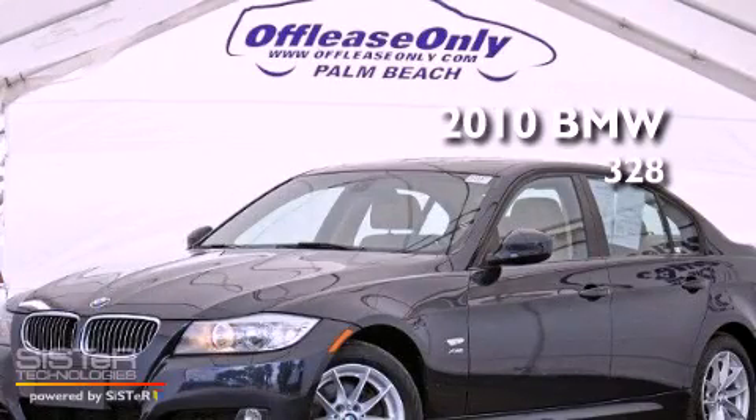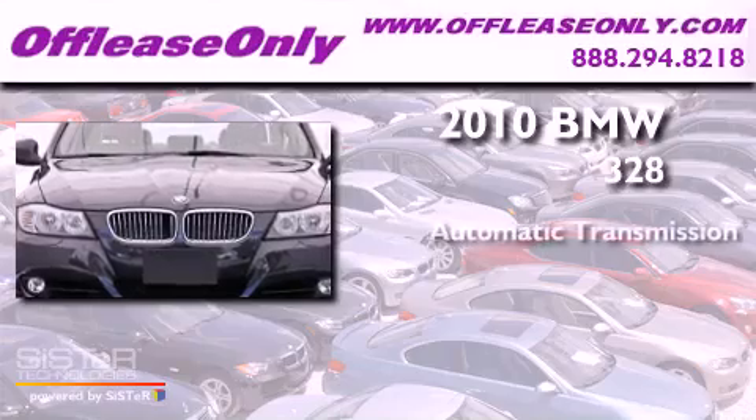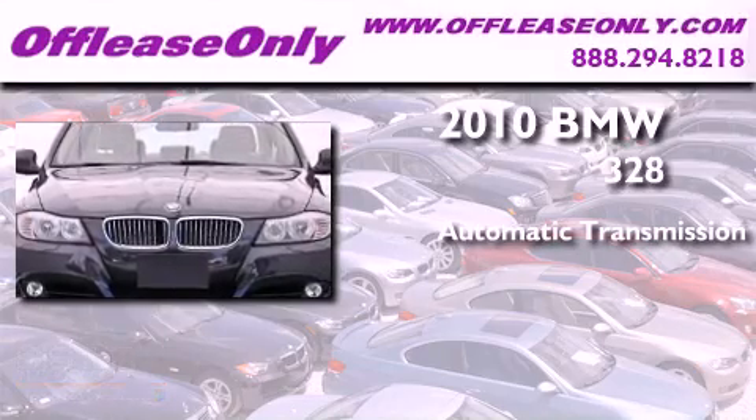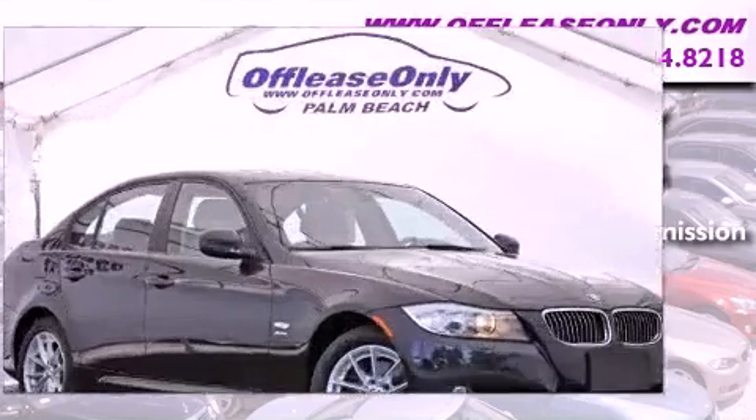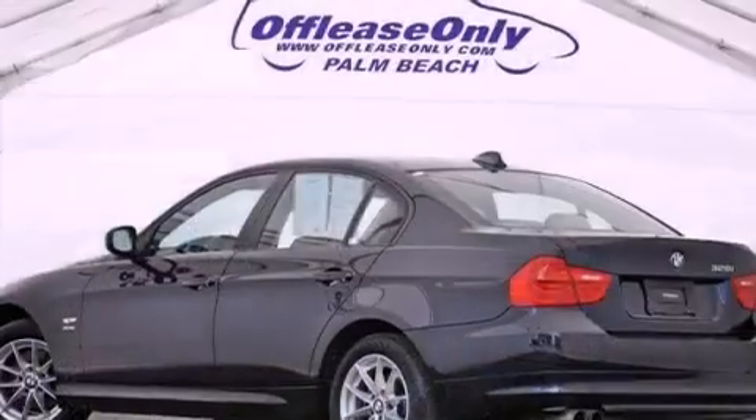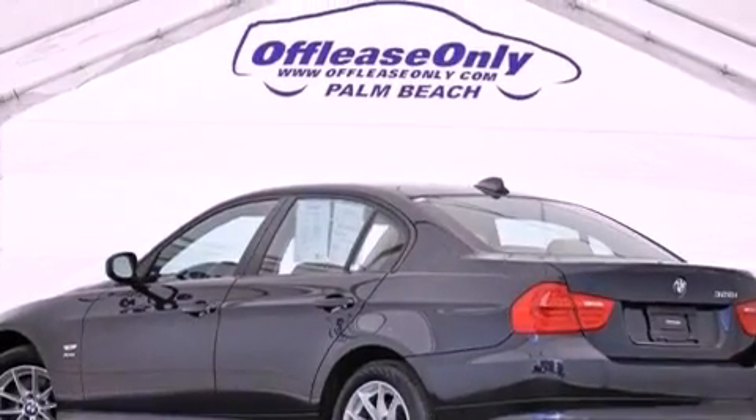This is a 2010 BMW 328. This car has an automatic transmission, a 3.0-liter inline six-cylinder engine, and all-wheel drive. Having just come off lease, this BMW is in like-new condition.